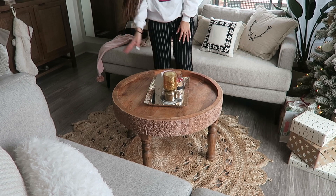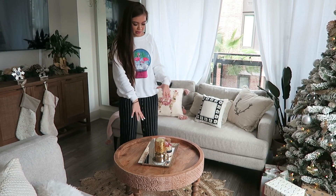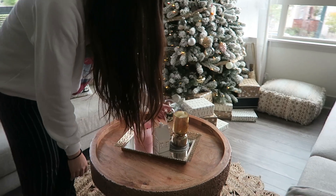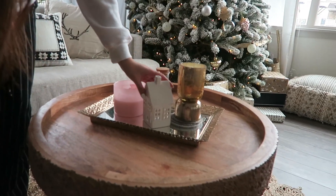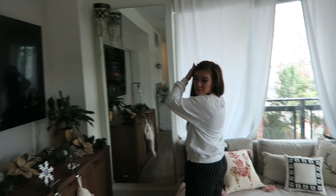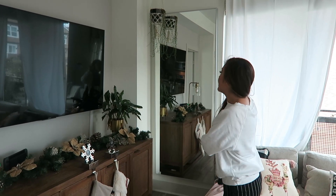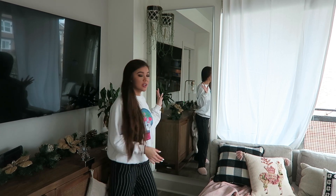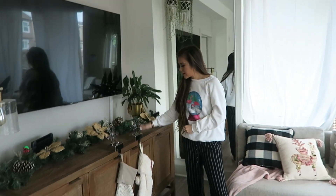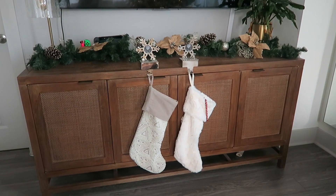I have this coffee table from Urban Outfitters — I love it so much. On it I have a little tray from a thrift store with candles, matches, and a little Christmas decor touch. Over here is this big mirror from IKEA — lots of questions about that one, really affordable and the perfect size for outfit pics. I also got this TV stand when we moved here; it's from Crate and Barrel and I love the wicker details.